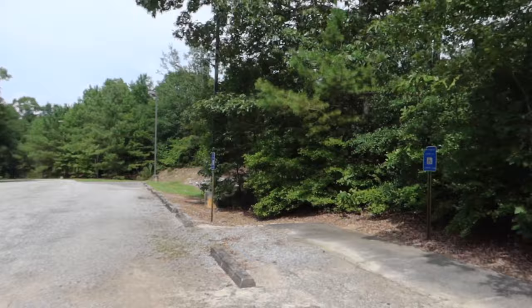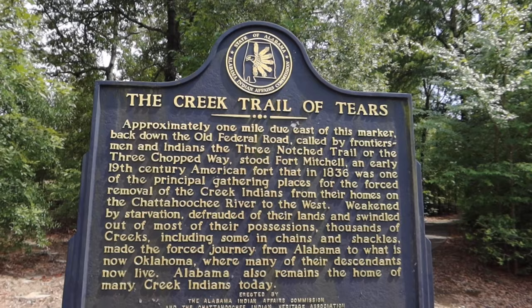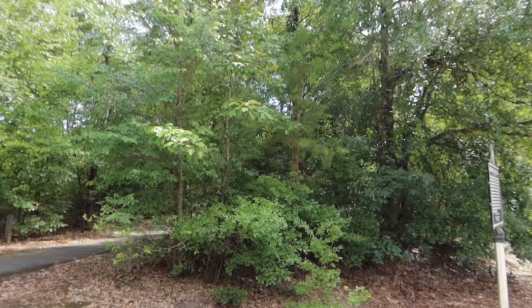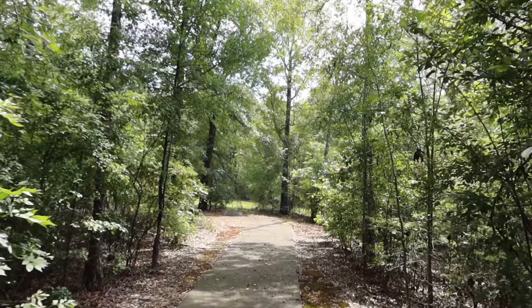Up the hill a little bit from the fort is the Creek Indian Trail of Tears. This is approximately one mile due east of this marker. Back down the old Federal Road stood Fort Mitchell, which we just left. There's another marker right over here — the removal of the Creeks. The Creek Indians and their neighbors, the Uchi, once lived in these woods in harmony with nature.